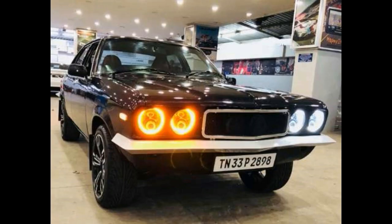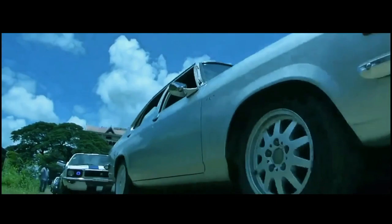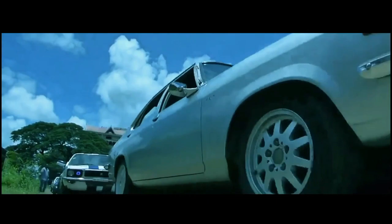Many Contessa owners had a great experience maintaining it. The wide body provided great space and a comfortable interior. Contessa has a great tune, and that's why owners really loved it. In the 1980s, the Contessa reached 160 km per hour in India.